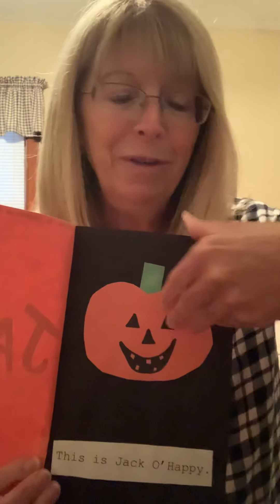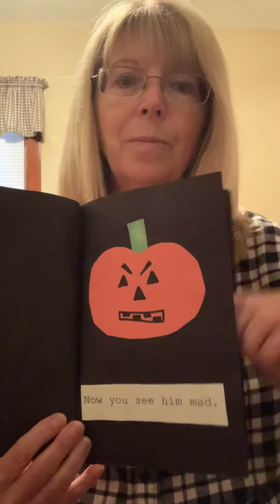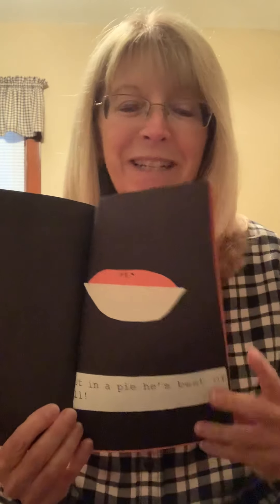The book is called Jack. This is Jack-o-happy — he made a happy face on this one. This is Jack-o-sad. Now you see him sleepy. Now you see him mad. Here is Jack cutting pieces small. Do you know why? Because in a pie, he's best of all. Yum. And that's the end of this story.